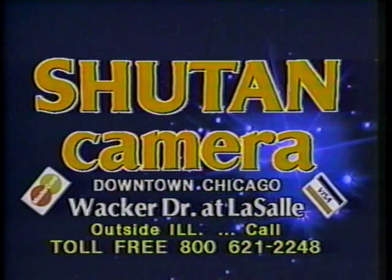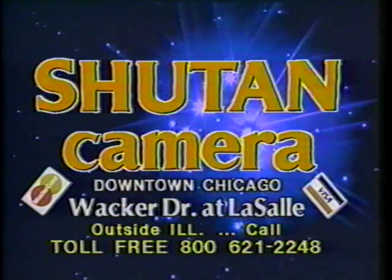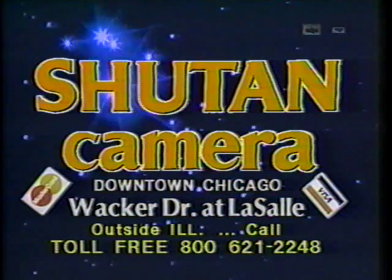Shoot with the best, your cost is last — it's Shoe Tan, Shoe Tan, for every camera need. Shoe Tan Camera, downtown on Wacker Drive at LaSalle. We are on your phone.